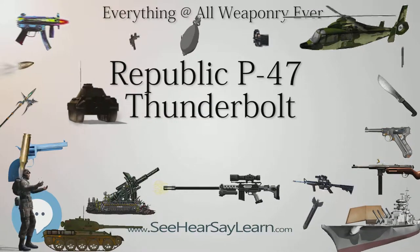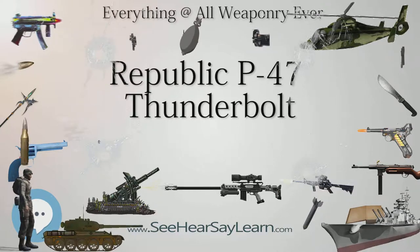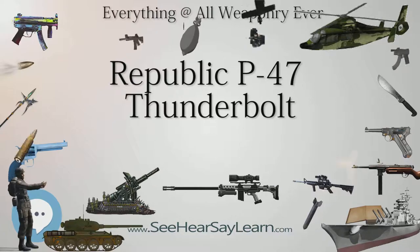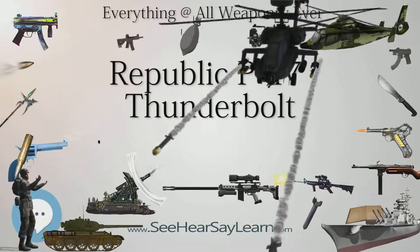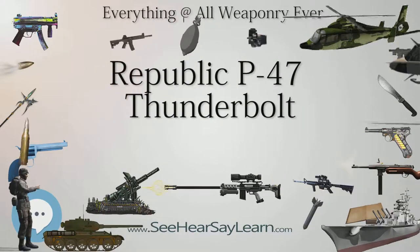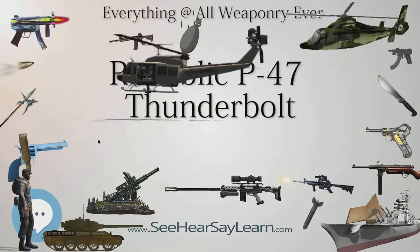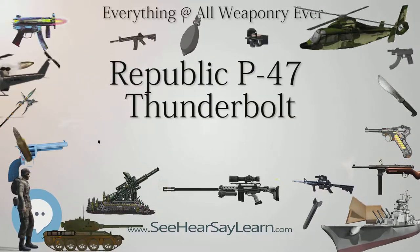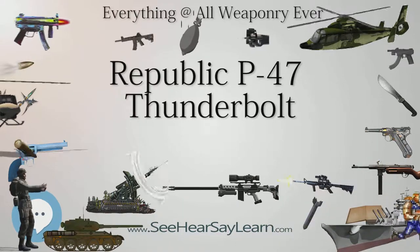Republic made several attempts to further improve the P-47D. Two XP-47Hs were converted — they were major reworkings of existing Razorback P-47Ds to accommodate a Chrysler IV-2220-11 liquid-cooled 16-cylinder inverted-V engine. The plane reached 490 miles per hour in level flight, but with the end of the war it never saw production.